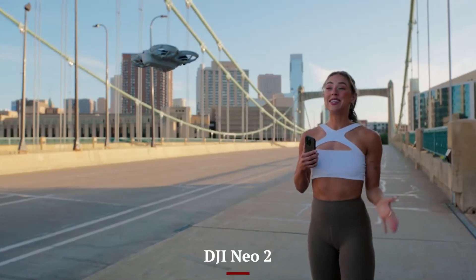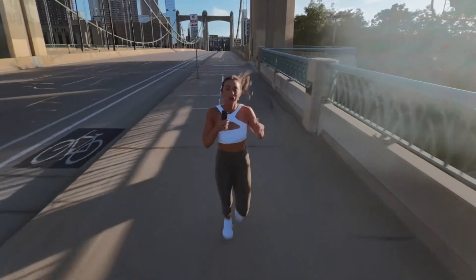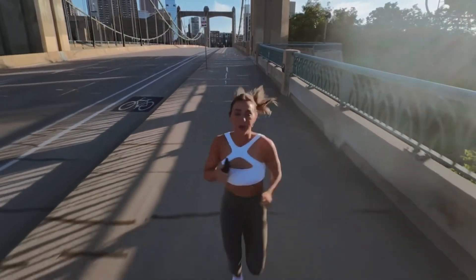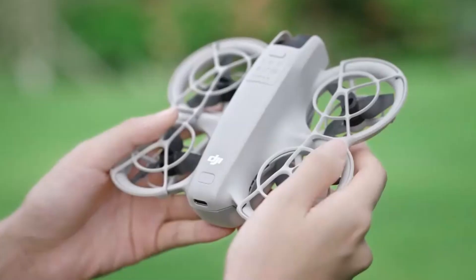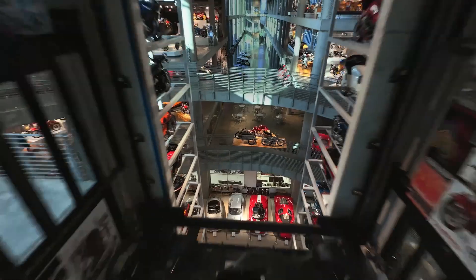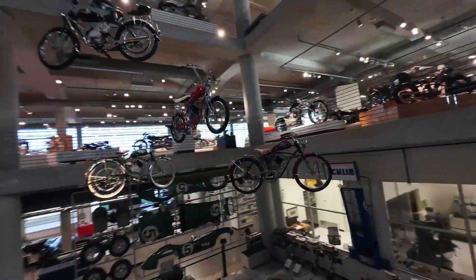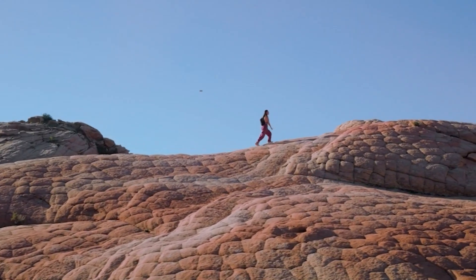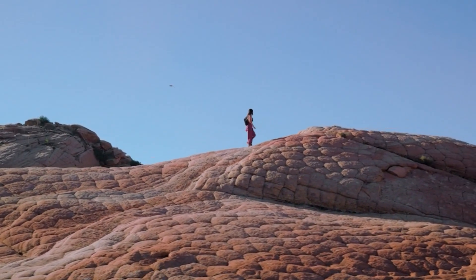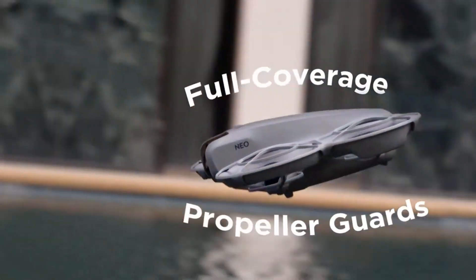DJI Neo 2. The Neo 2 follows a more traditional drone design with a foldable arm structure, making it more portable for everyday creators. Built with a sleek, aerodynamic body, it's ideal for travel and on-the-go shooting. Unlike the Aveda 3, it favors stability and silence over raw speed. The Neo 2's updated finish feels premium, and it includes better heat dissipation than its predecessor. It balances modern design with practical handling, making it attractive to casual flyers and professionals alike.